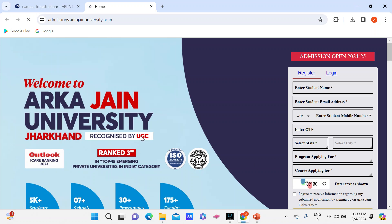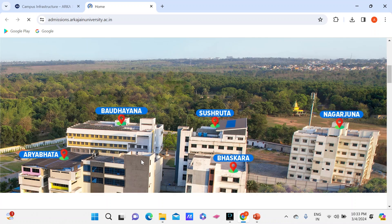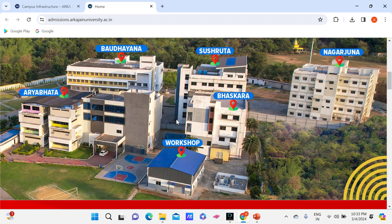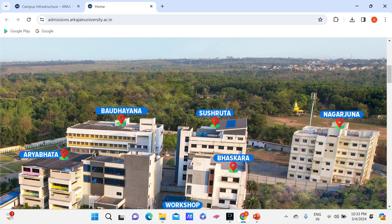This university is recognized by UGC and AICTE, so there will be no issue with recognition. Here are their hostels — Aryabhatta, Ratnagiri, Nagarjuna, Bhaskara — five hostels are shown on the website. This was the overview of the university. If you have any doubts, please write them in the comment section — I'll be happy to clear them. If you found the content useful, please press the like button, subscribe for more such information, share the video. Thank you, take care, bye.